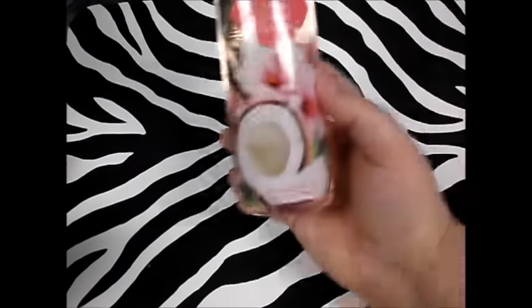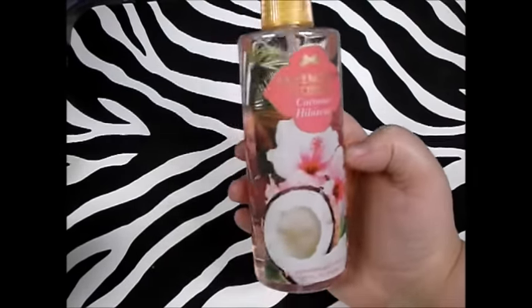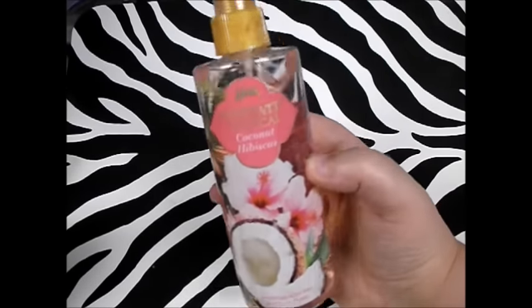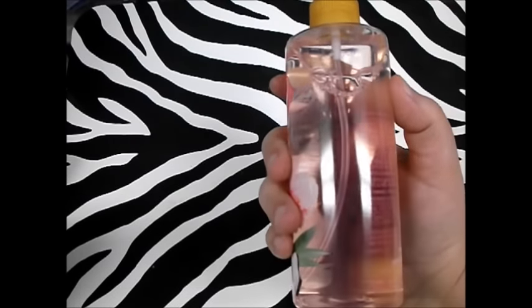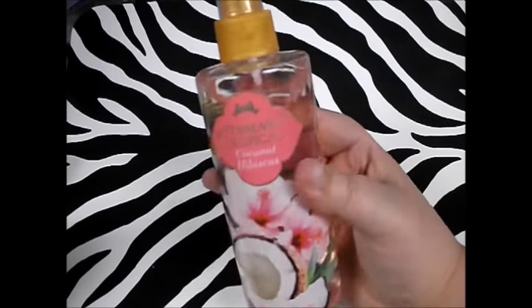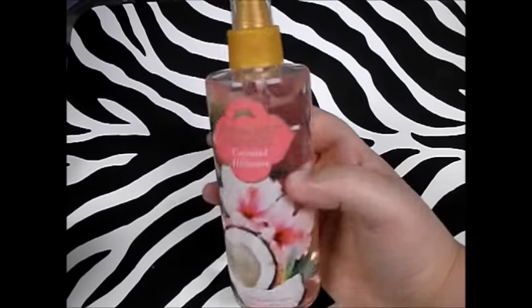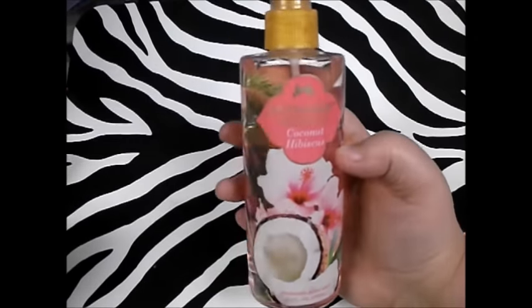Next thing I got, and I was actually kind of excited about this one, was the Intimate Tropical Coconut Hibiscus Body Mist. This stuff smells so good — I may go back and get another bottle. I'm going to assume this is supposed to be like Bath & Body Works because it's by Jean-Philippe Fragrance, the same people who make the imitation perfumes that Dollar Tree sells. I really like this — it smells great, it lasts. You get 8.4 fluid ounces for a buck.